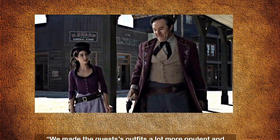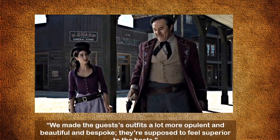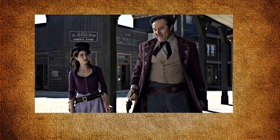Crabtree says they made the guests' outfits a lot more opulent, beautiful, and bespoke — they're supposed to feel superior to the hosts. Lori's costume has a bit of a steampunk feel, but my favorite is Craig's wool jacket with this beautiful contrasting piping and embroidery detail on the lapels. Just for fun I found this awesome wool ladies riding topper just like Lori's hat from Golden Gate Western Wear in California.